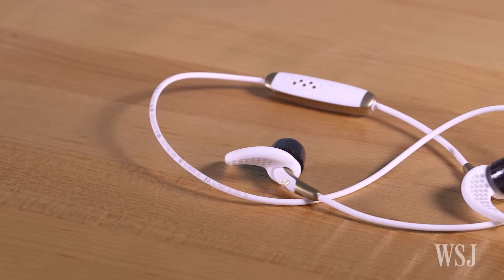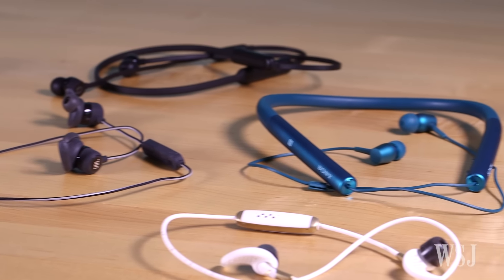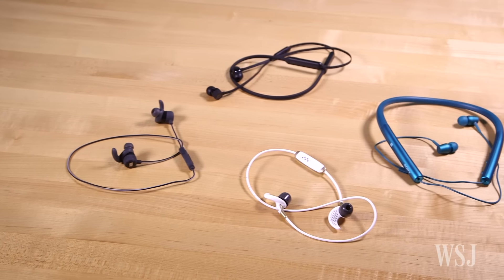Sony, JBL, upstarts like Jaybird, and dozens of other brands offer similarly lightweight, tethered Bluetooth headphones. Many sound about as good, but as of now, none of the competition has the W1 chip that is so convenient for iPhone users.